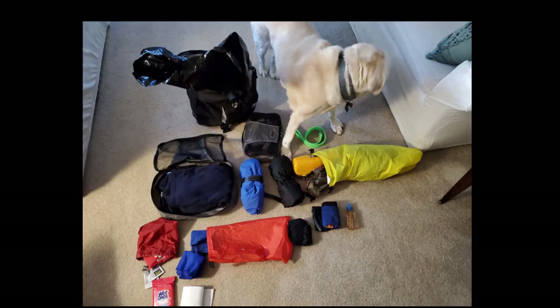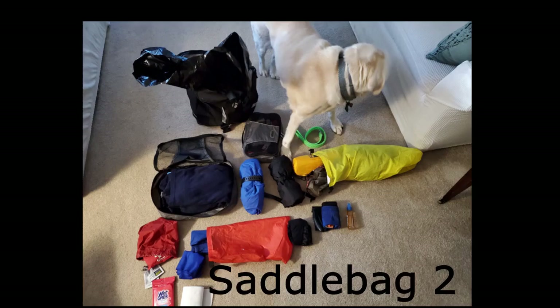In the second saddlebag I like to keep additional clothes — I don't bring a lot, but another shirt and a pair of shorts. I keep my arm warmers and leg warmers in there, my tent, my rain gear tops and bottoms, a first aid kit, and toiletries.